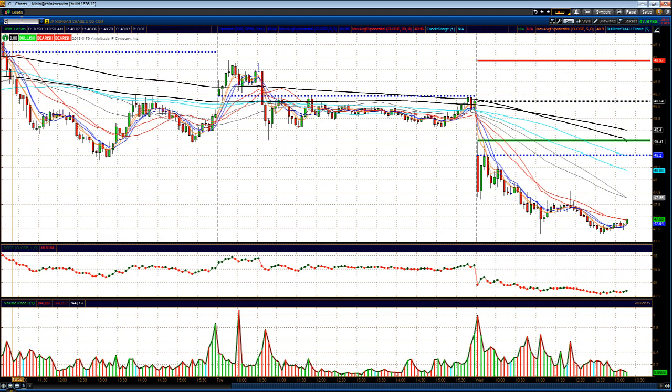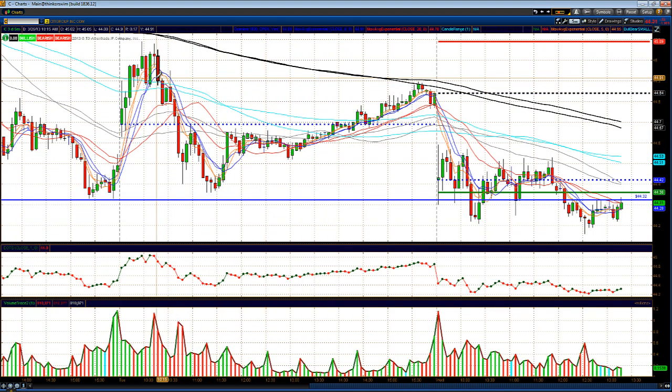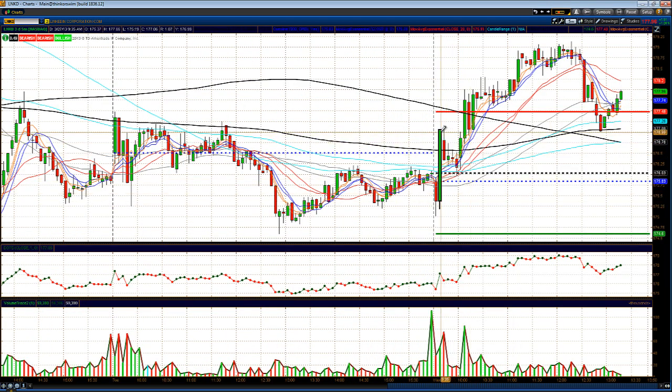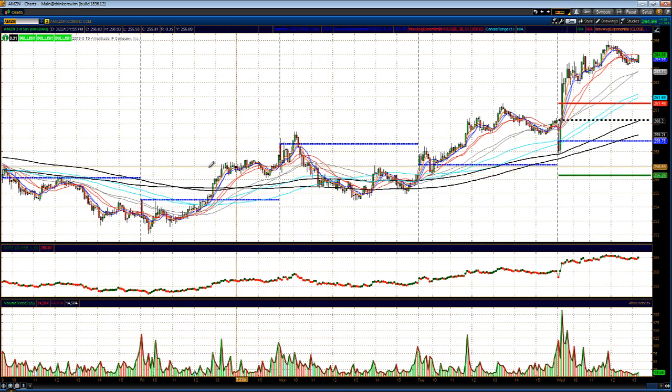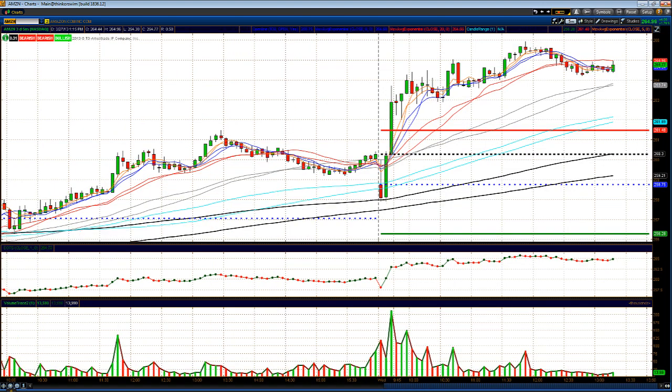Citigroup is chopping around — not really breaking down or breaking out, just trading sideways to lower. Some other strong stocks: LinkedIn is up $2.13 from the open, had a nice move out of the gate, pulled back, and shot back up to highs. Amazon is up $6 from the opening price — we mentioned Amazon in last night's video, noting it should be on watch for a continuation move to the upside after a pause day on Monday, an up move Tuesday, and now continuing higher. This one looks like it wants to go back up towards 270.